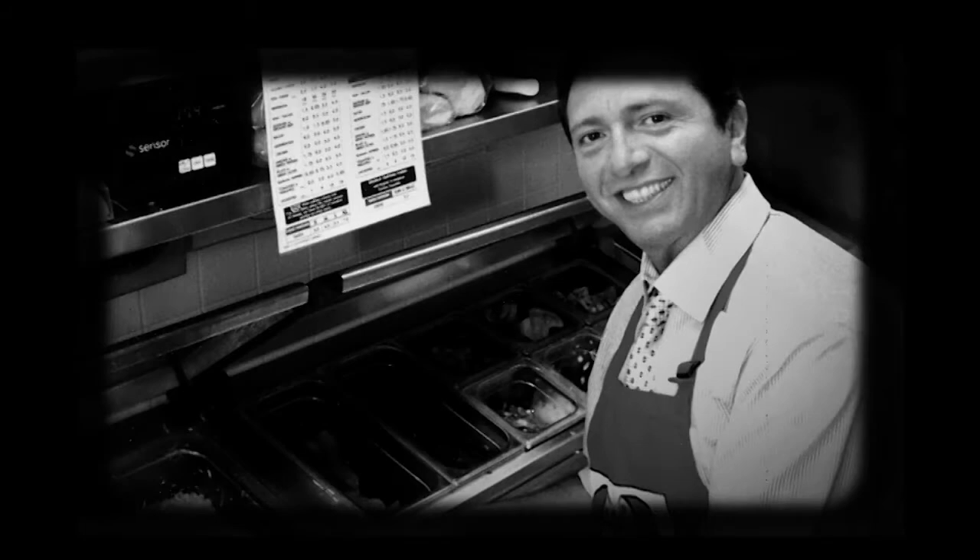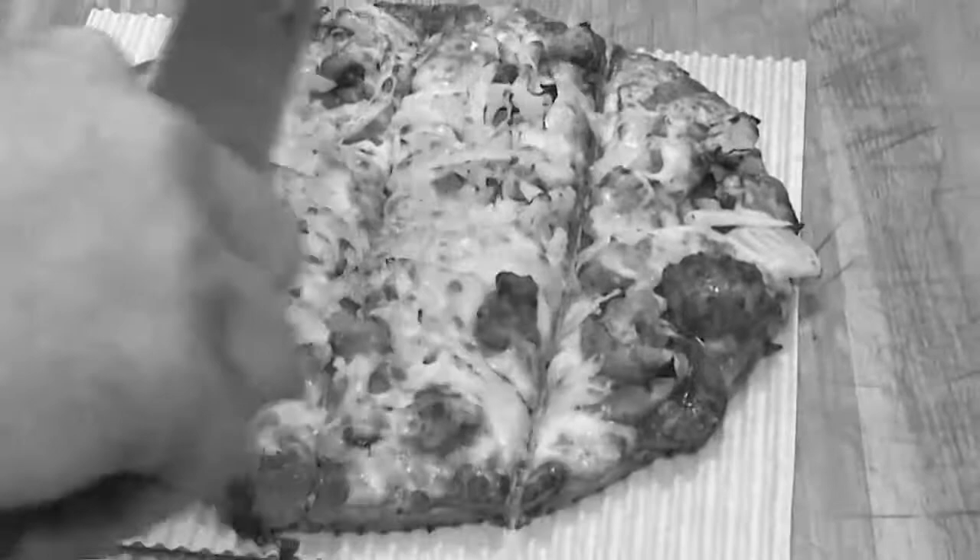Marco's Pizza founder Pasquale Giammarco grew up working in his family's Italian pizzeria. So when he started his own pizzeria, he did it the pure Italian way.